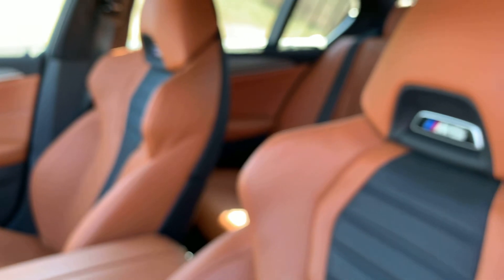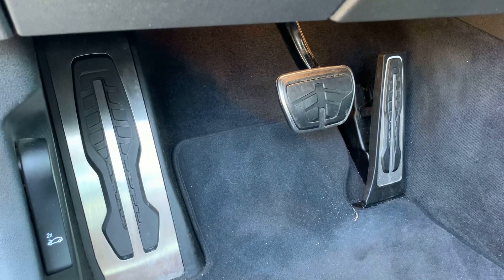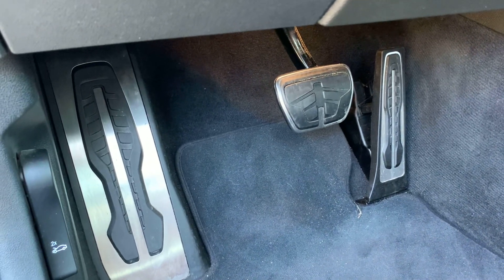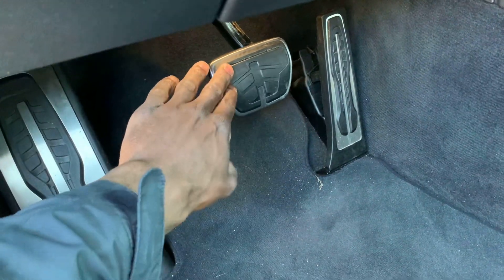Very thoughtful of BMW. As you all know, you don't have the normal standard pedals — you have the racing style pedals in actual real metal and aluminum.